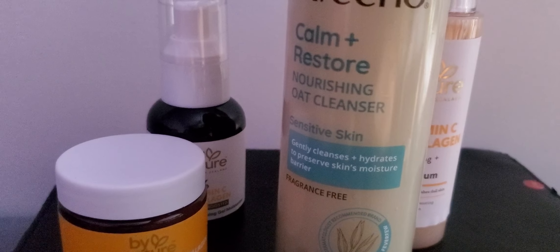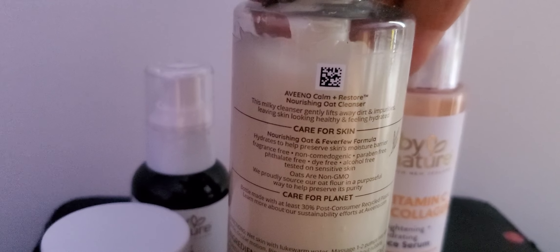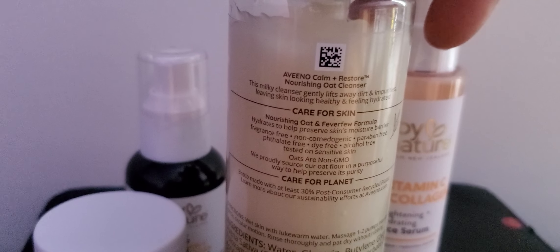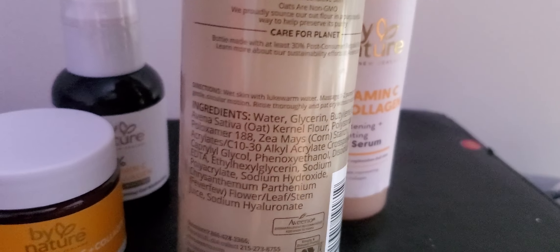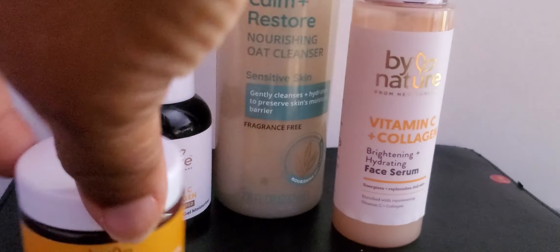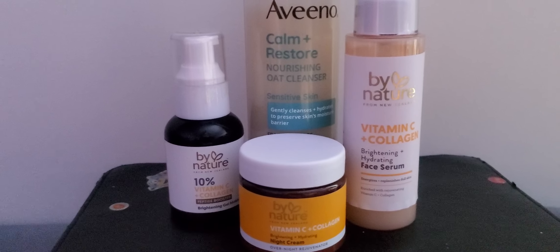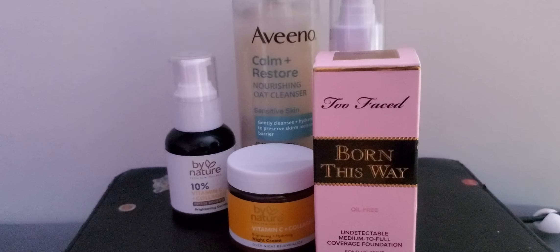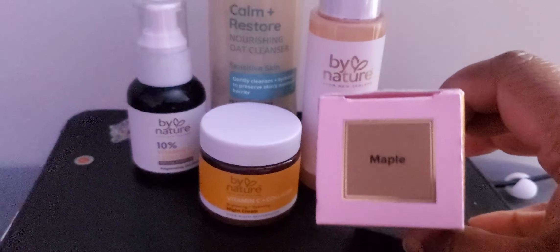It hydrates to preserve skin moisture and barriers — fragrance free. This is the Aveeno Calm Restoring Nourishing Oat Cleanser — care for your skin, care for the planet. So like I said, if you've ever used any of this stuff, did it really work for y'all? Especially if you've got sensitive skin.